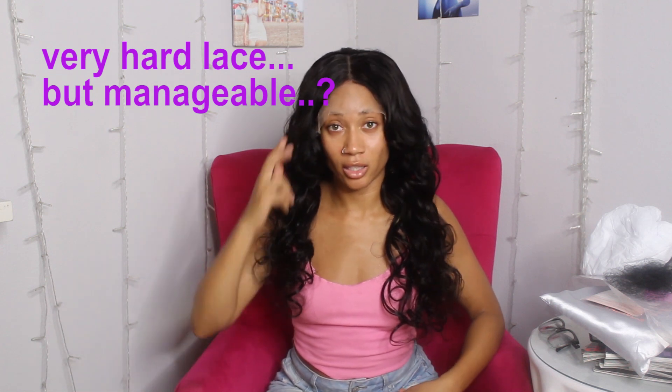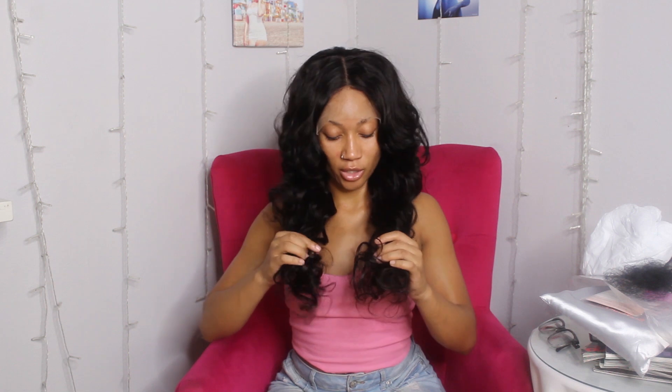Alright, this is actually pretty good. The lace feels a little hard but it's good. If I cut the lace, I could wear it straight out right now. If you wanted to bleach the knots you could, or tint the lace — but you could probably get away with not doing any of that. My only con is that this is 250 density but it still feels kind of thin. It's not uncommon for wig companies to give you less than advertised — 150 or 180 density should be thin hair, and 250 density ends up feeling like what 180 density should feel like.